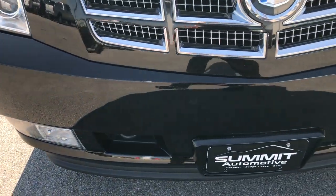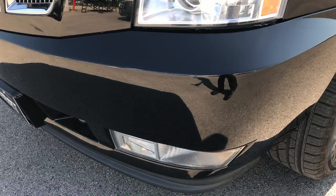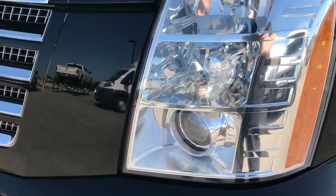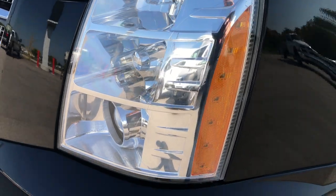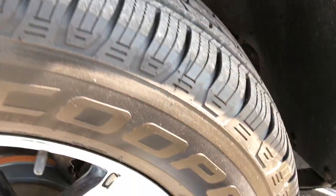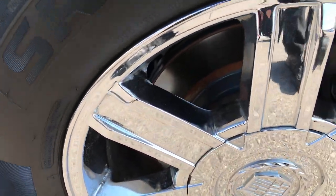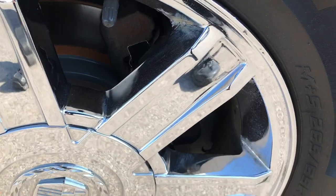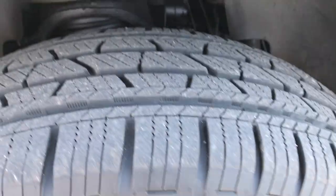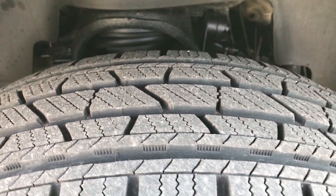Front bumper is in excellent condition — no dents, dings, or cracks on that front bumper. Factory fog lights, HD headlights, you can see just how clear that headlight is. This vehicle has Cooper Discoverer SRX 265-65R18 tires on the factory chromed alloy rims. No scuffs or scrapes on the rim, and these tires have a lot of tread left — I'd say close to 70-80% of the tread left on those tires.